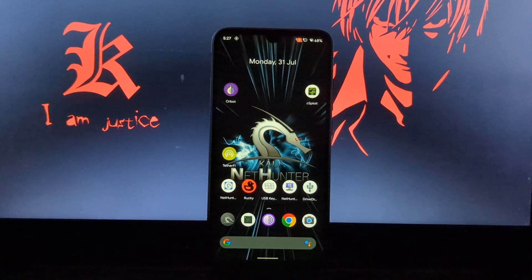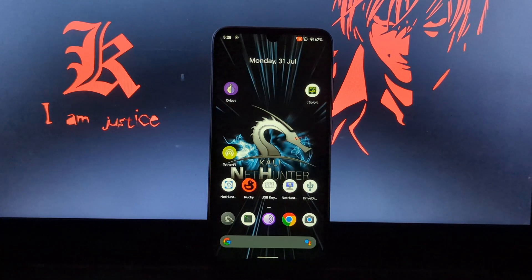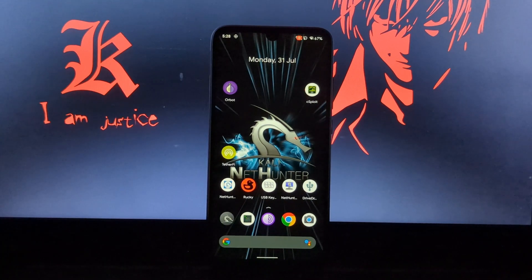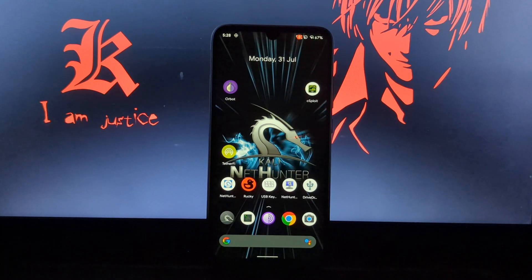Hello guys, welcome back to another video. In this video we will see how you can use Wi-Fi and Wi-Fi hotspot at the same time. This feature exists from Android 11, but some companies don't allow it even in Android 12 and 13. Some stock ROMs support this feature, like Motorola phones, some OnePlus phones, and some Xiaomi phones. All custom ROMs have had this feature since Android 10.